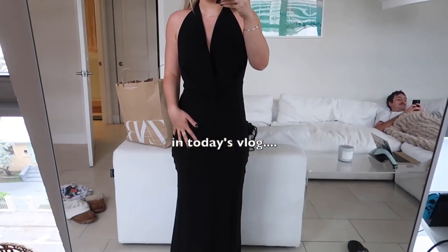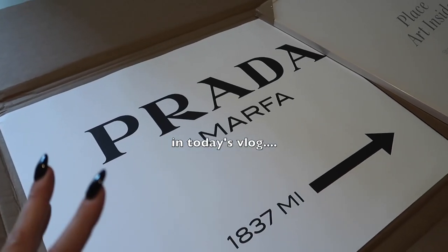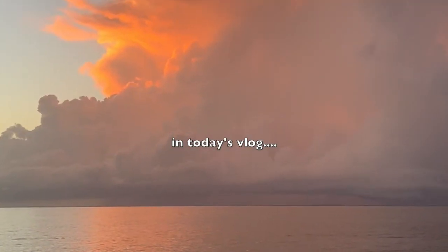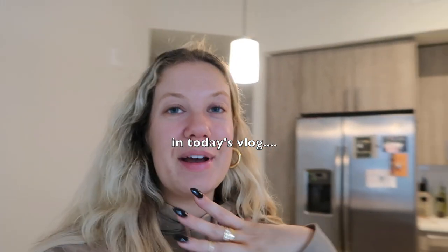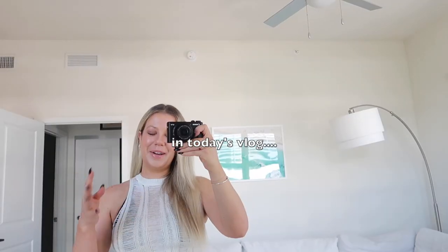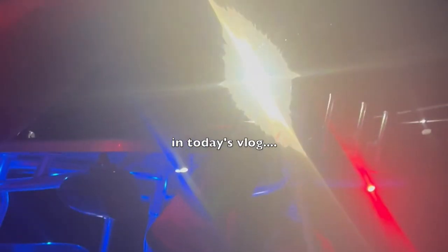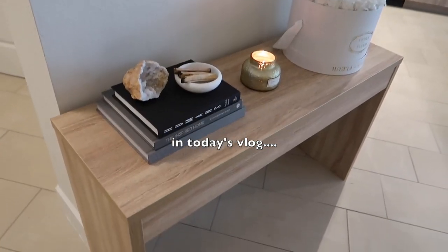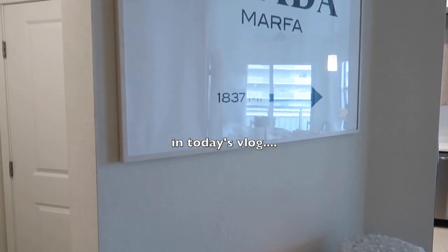I'm going to show you guys a couple wedding dress options. It looks so good in the apartment — so excited to show you. We're going on a yacht, I've been working really hard on my holiday gift guide, but I'm so happy with how this area turned out.